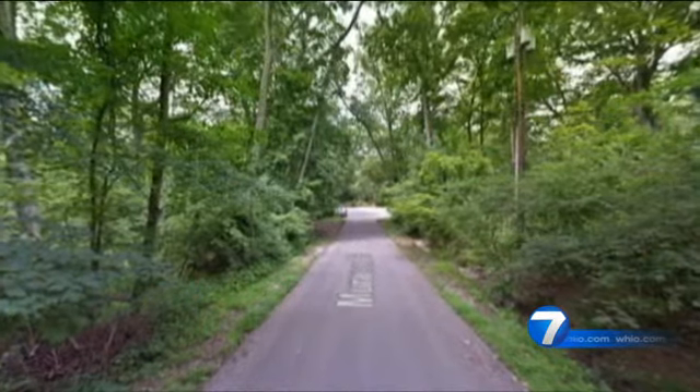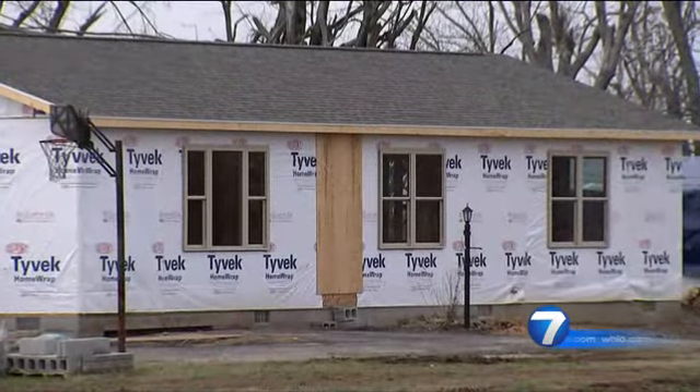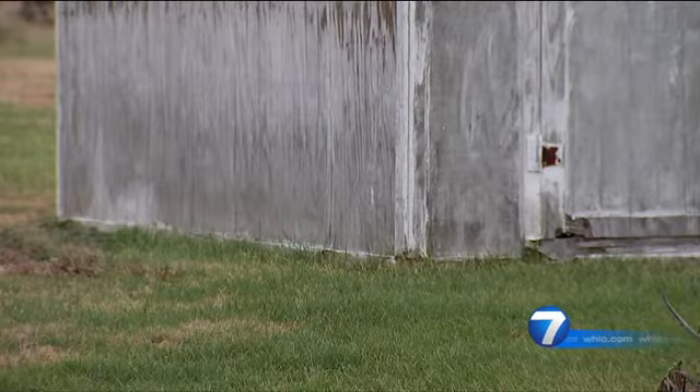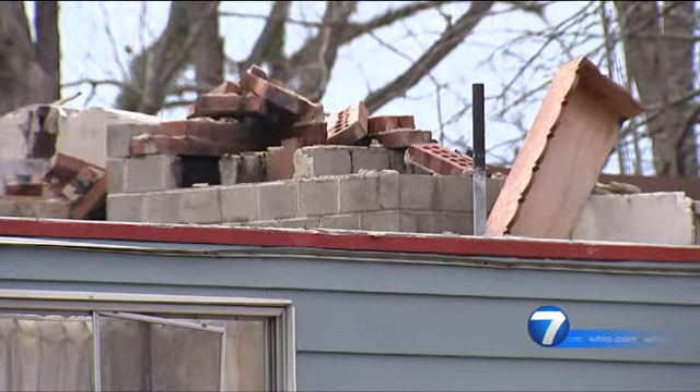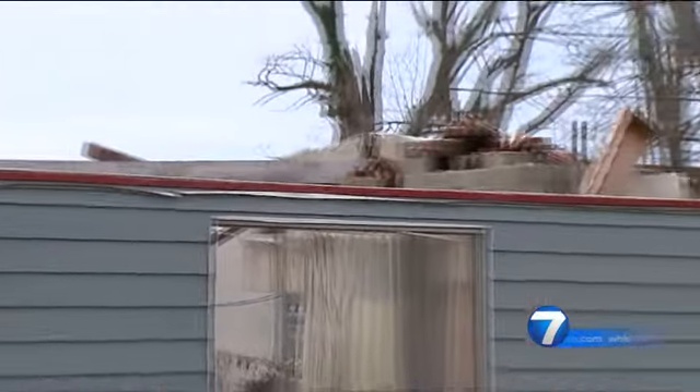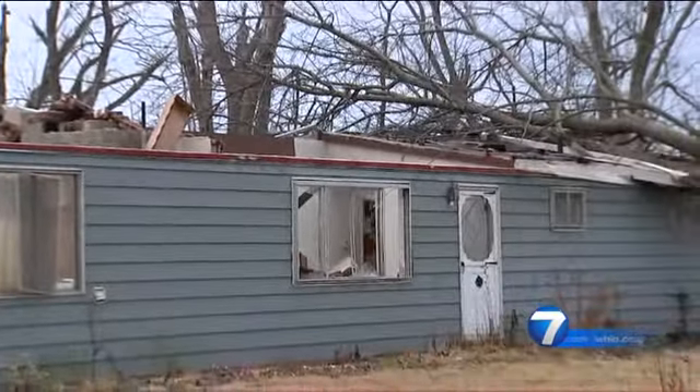Teresa Stichenoth is sad about the tremendous tree loss in the Beaver Creek neighborhood. She's grateful repairs have been made to her roof, shed, and fence, and most grateful for the many lives saved. 'I'm just thankful to God that nobody was hardly hurt in this tornado, because people could have been extensively hurt. These people in these houses over here with the roofs blown off and stuff in their house was sucked out — I don't know how they made it, but they did.'